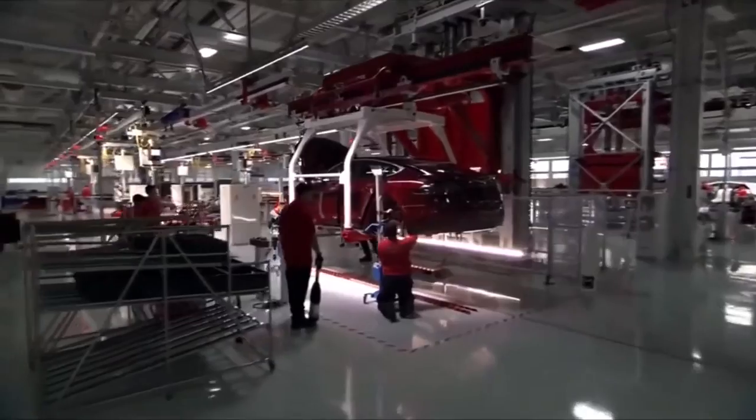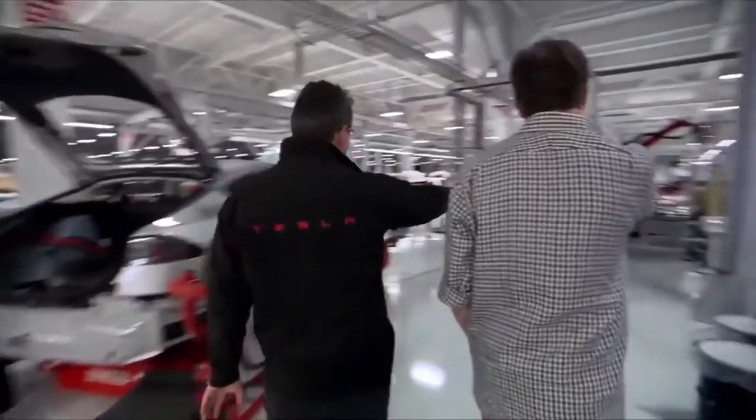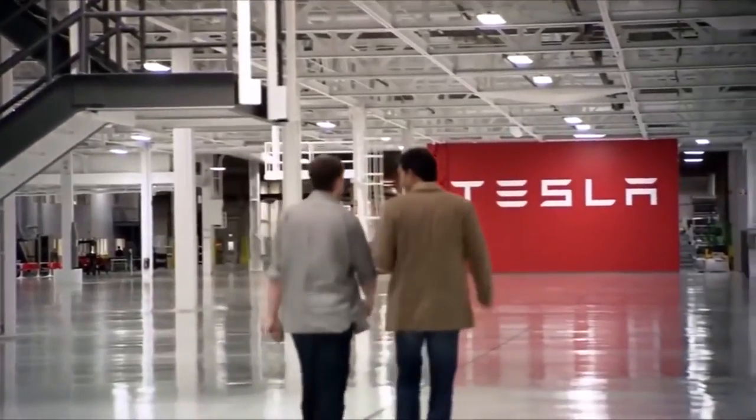You'll be able to find news surrounding all of the Tesla 2021 vehicles including the Model S, Model 3, Model X, Model Y, Roadster, Cybertruck, and Semi.